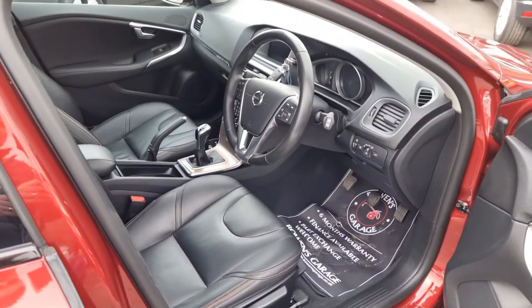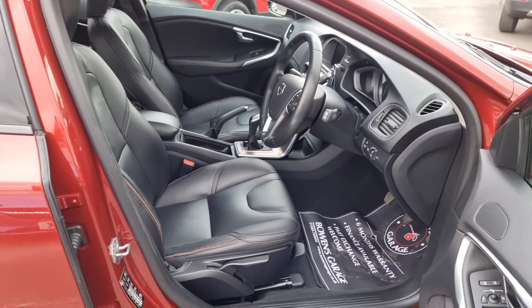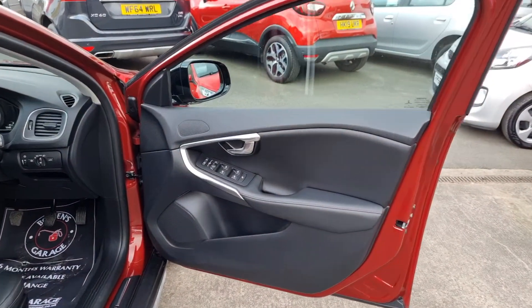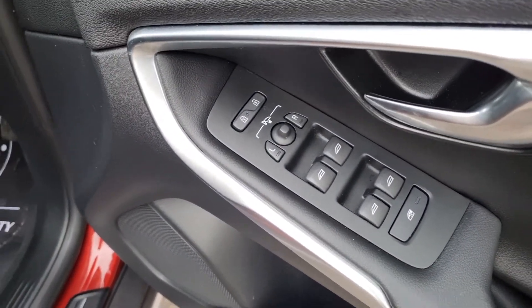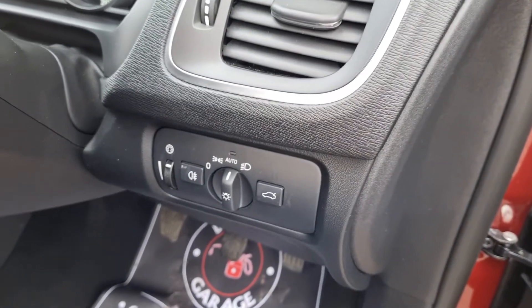As we take a look inside, this is the T3 specification so excellent level of trim. Of course you get remote central locking, it's got two keys, four electric windows, electronically adjustable and power folding door mirrors. As we make our way inside you've got your automatic lights and boot release.